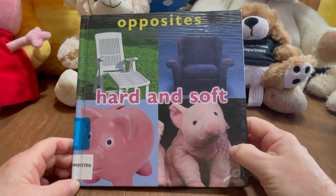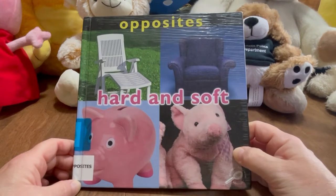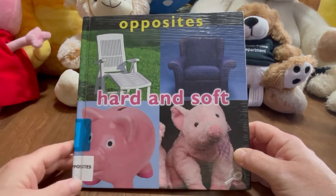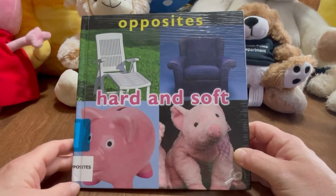Hey everybody, welcome to Music City Storytime. I hope that you're having a great day today. Well today we're going to be reading Opposites: Hard and Soft. So let's get started.